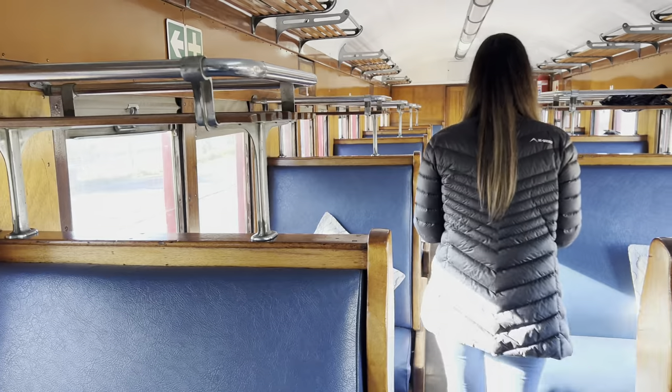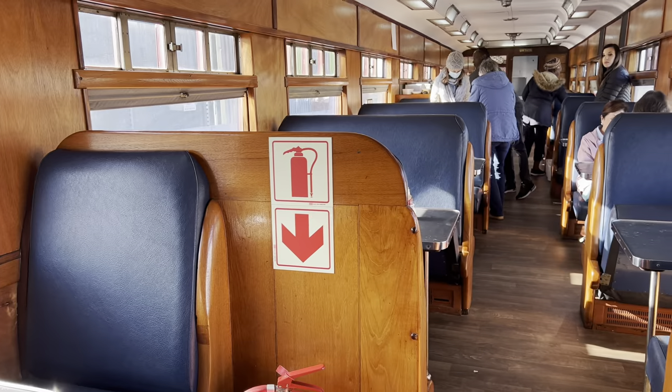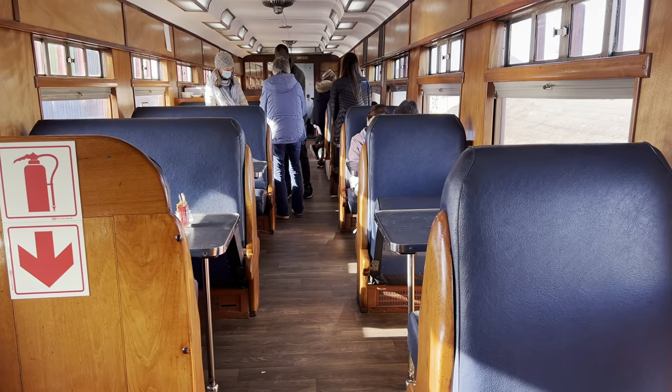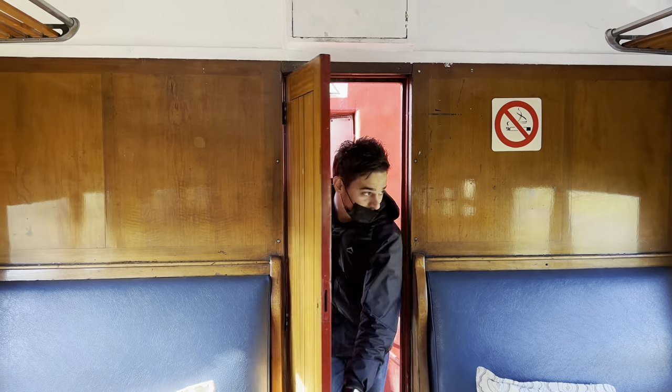This is the day seating lounge area. This is the general dining car so you can have some snacks and something to eat. And this is the lounge car where you can just chill on these nice couches.